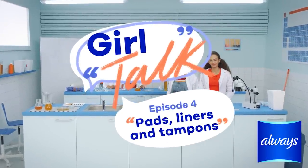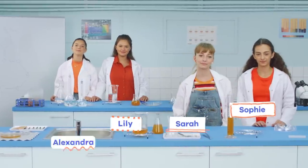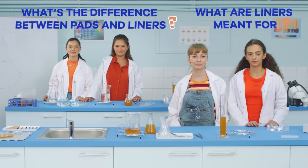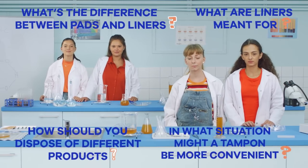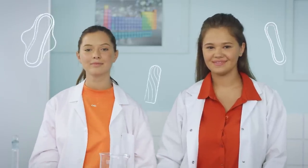Hey girls, welcome to the show! Choosing between feminine hygiene products can be tricky — there are a lot of different options like pads, tampons, and liners. In this episode we'll explore the differences between pads, liners, and tampons, and when to use them. Let's find out — ready?